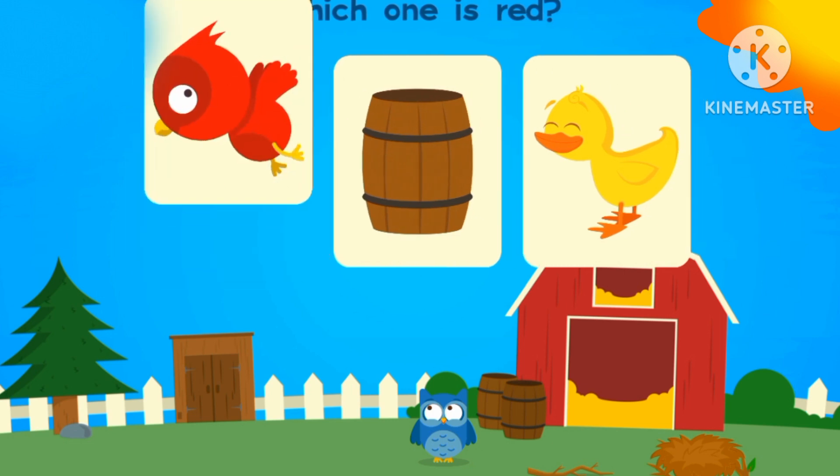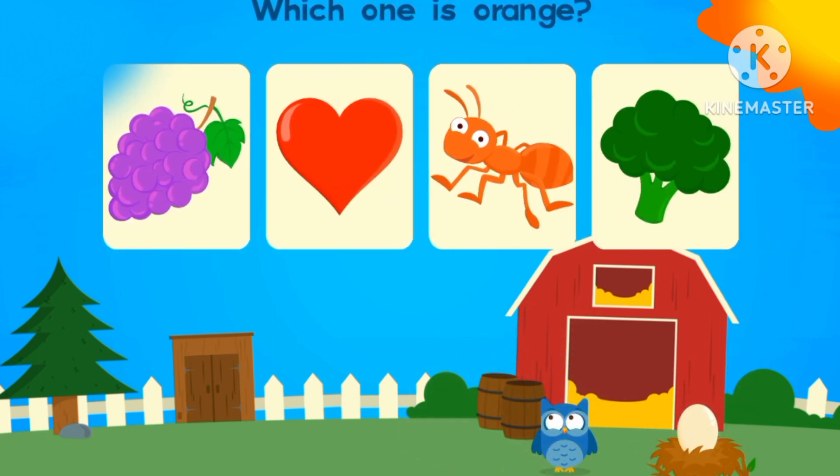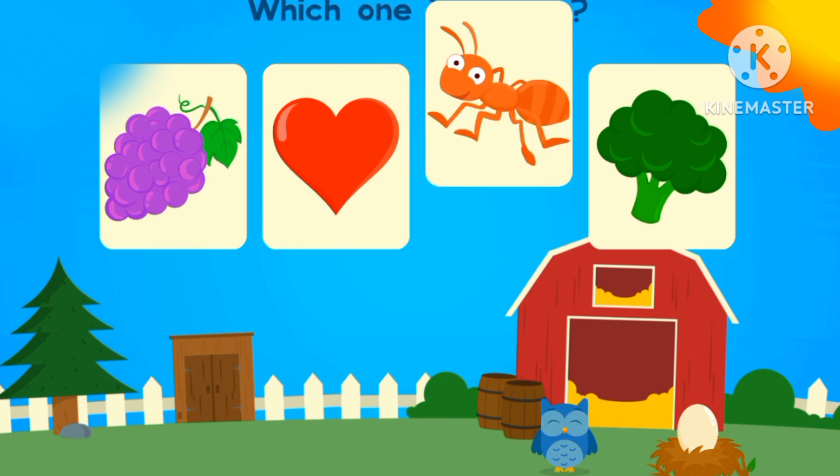Which one is red? The red bird. Which one is orange? The orange ant. The ant is orange.